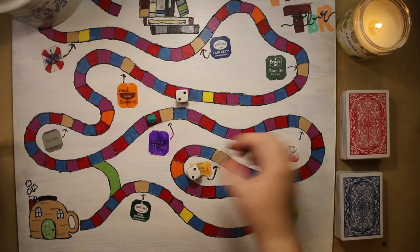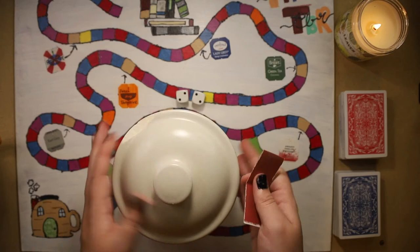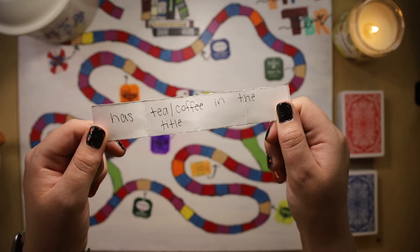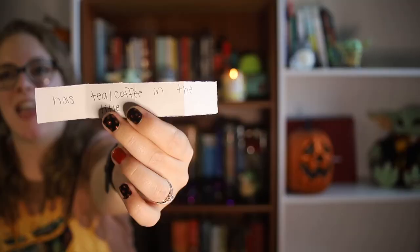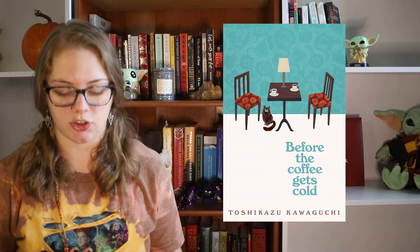Roll number two — four. A purple prompt: has tea or coffee in the title. I was very excited to get this one because I'm going to be reading Before the Coffee Gets Cold by Toshikazu Kawaguchi. The prompts I got it to fit are orange on the cover from Sweater Weather, and from the Halloween Readathon, a book in a series because it is the start of a series. I couldn't get it to work for Spoopathon but we'll figure it out later.